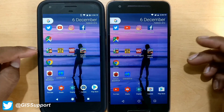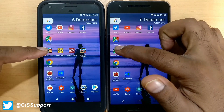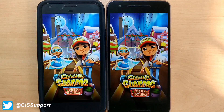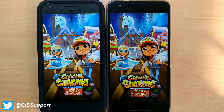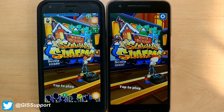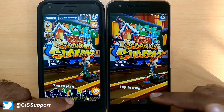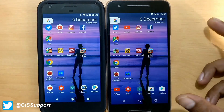Now we'll launch a game — the smallest game we can find on the Play Store among these four. The Nexus 6P was slightly faster, but we'll call it a tie because the difference is just a fraction of a second.